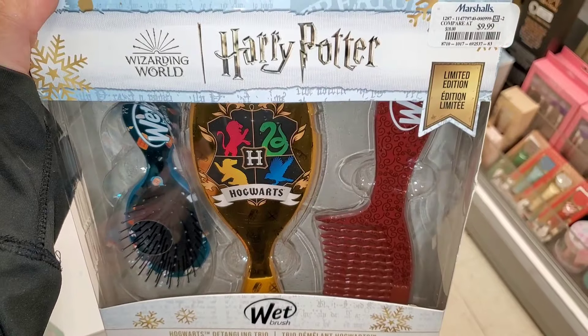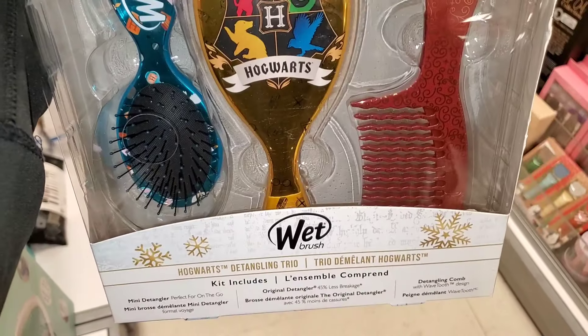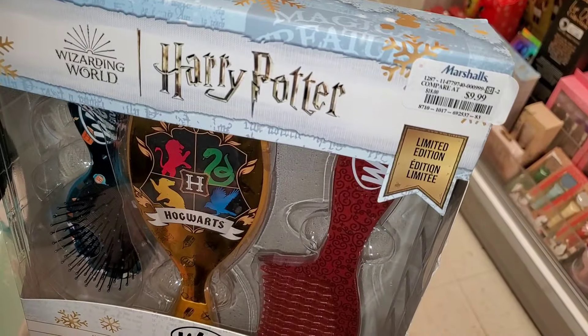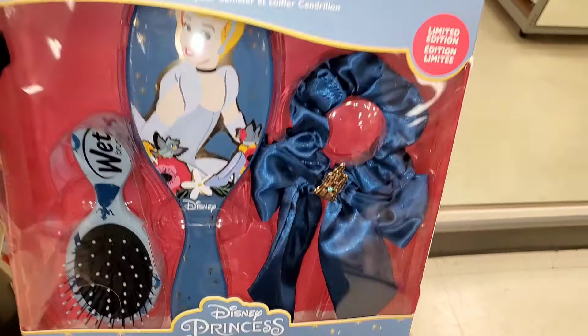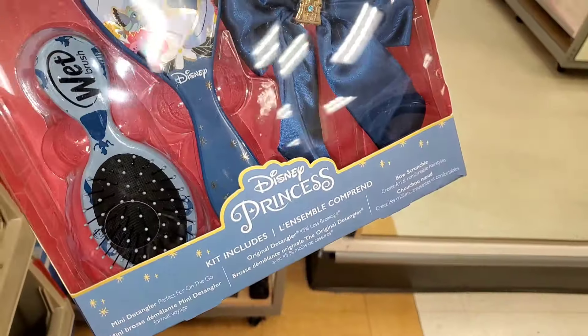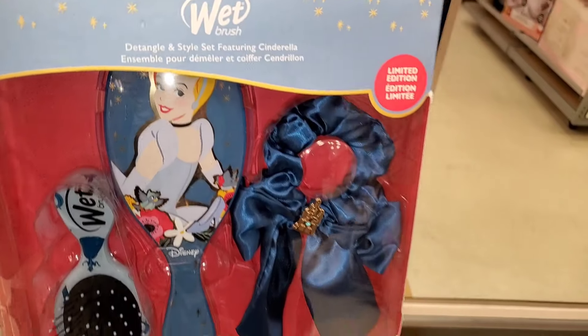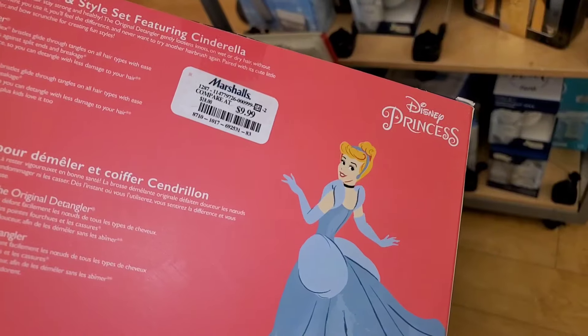I also found a Wet Brush Harry Potter brush set — you get a wide-tooth comb, mini brush, and full-size brush — for only $10. They had a Cinderella one as well. These are limited edition and would make a very cute gift for little girls, also running for $10.